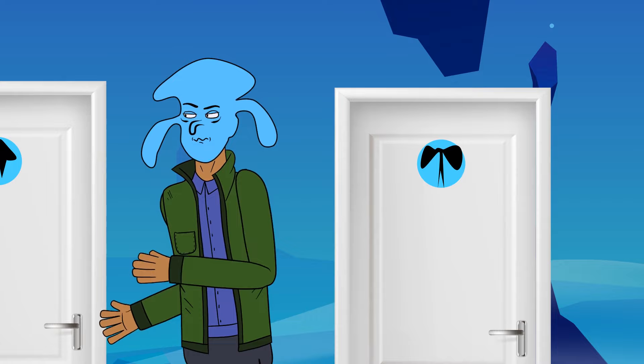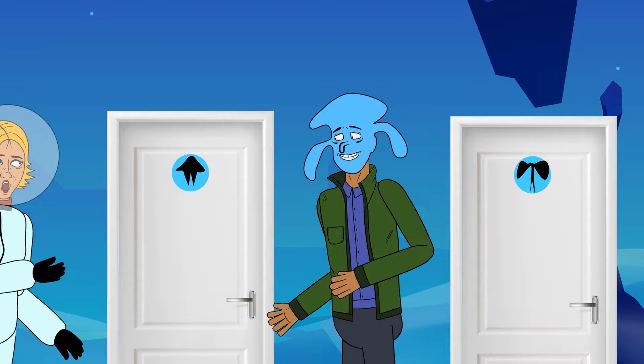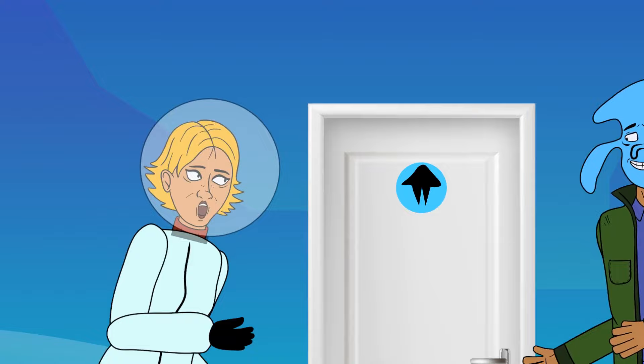Thankfully, she met a local guide, Beau, who could understand English. However, he could only speak his native language. What two questions should Amy ask to figure out the right door?